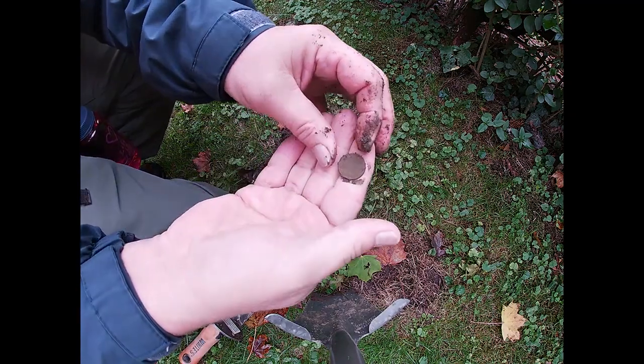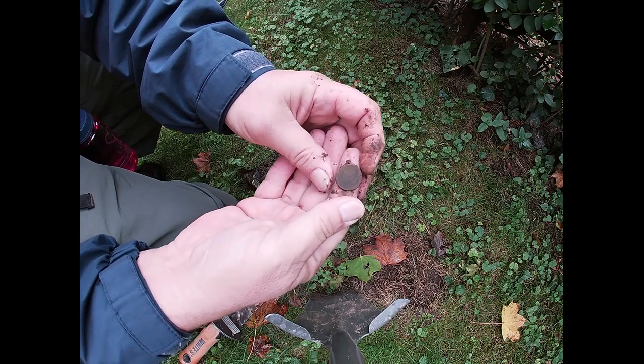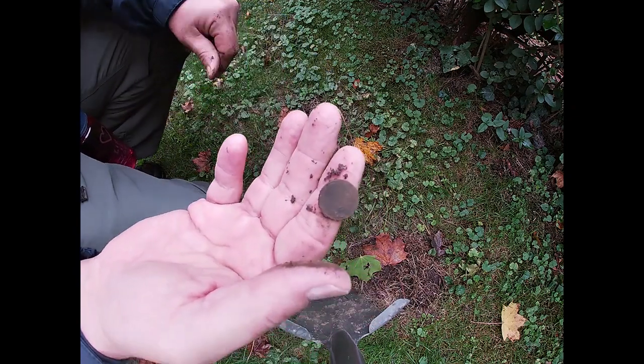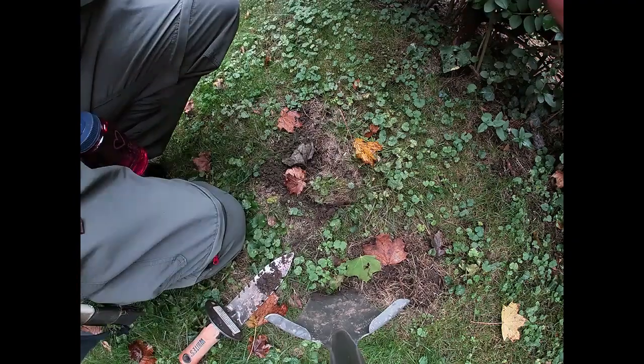And it is a penny of some kind — a wheat penny. We are on the right track. Let's see if we can't find some other old stuff. On to the next.